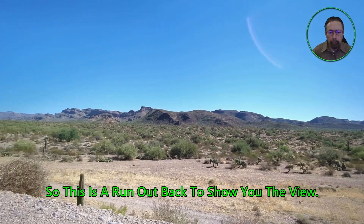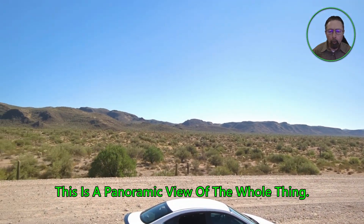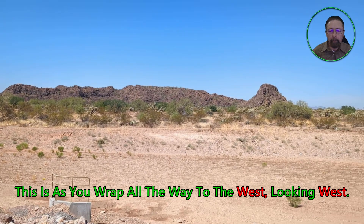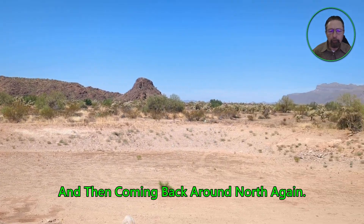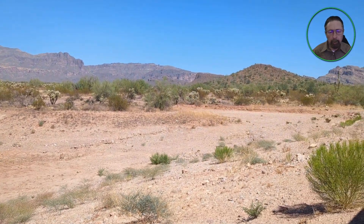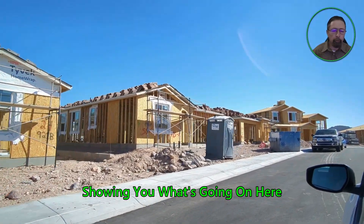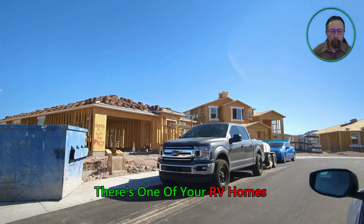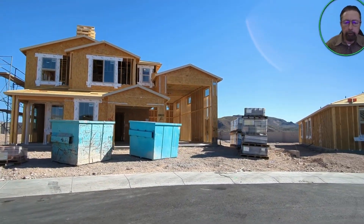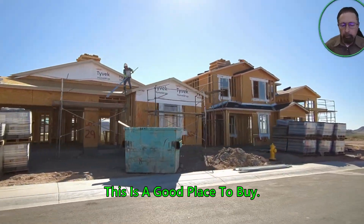Here's a run out back to show you the view — look at that panoramic view of the whole thing. It swings around facing north, going from east to west, and wrapping all the way to the east with some of those closer foothills. Here's a trip through the construction zone showing what's going on, and coming up on the corner is one of the RV homes — a two-story with roughly a 20-by-50 RV garage. There's one more on the end as well.